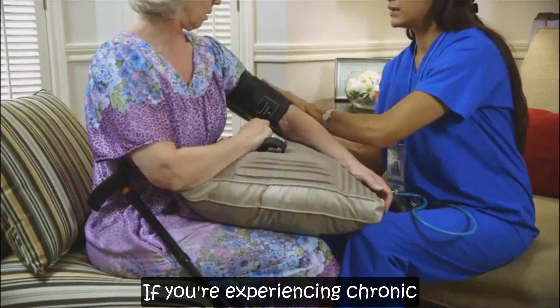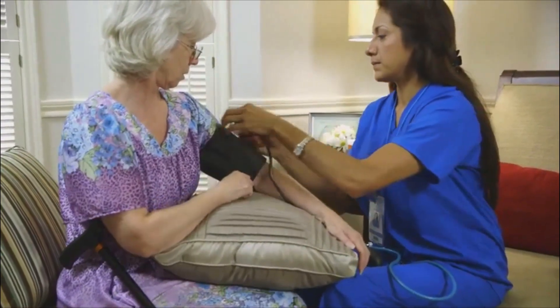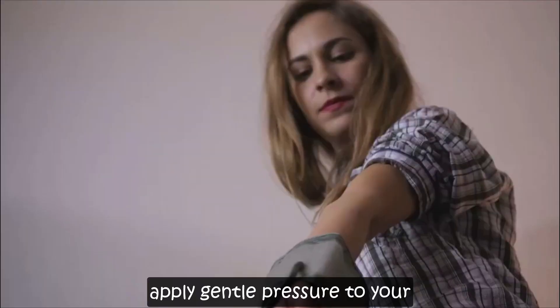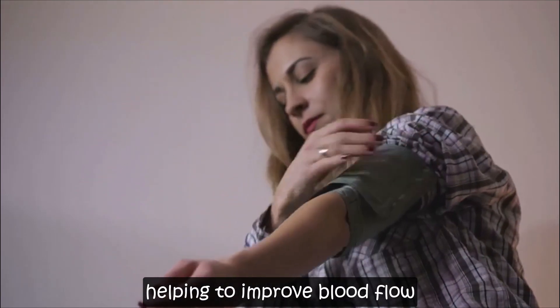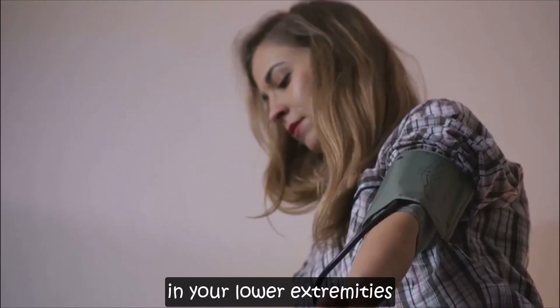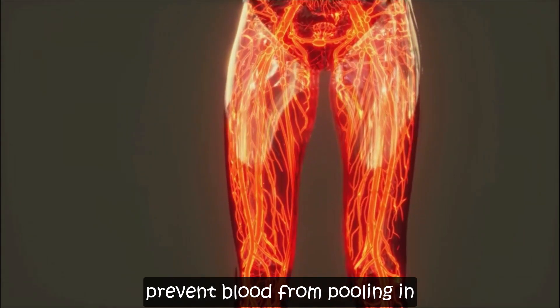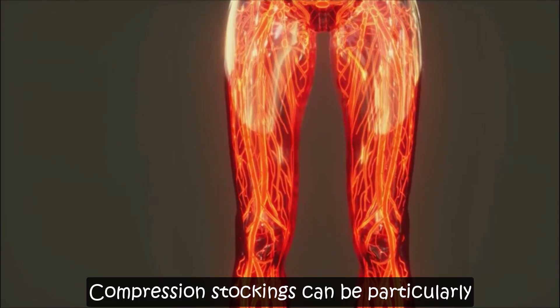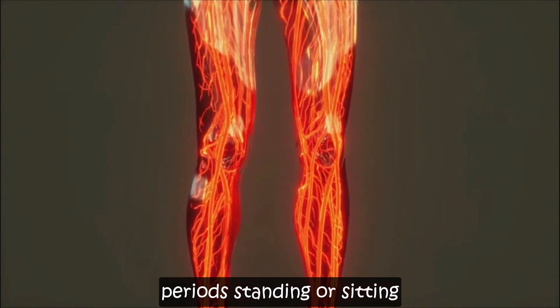If you're experiencing chronic low blood pressure, consider wearing compression stockings. These specially designed stockings apply gentle pressure to your legs, helping to improve blood flow and prevent blood from pooling in your lower extremities. Compression stockings can be particularly beneficial if you spend long periods standing or sitting.